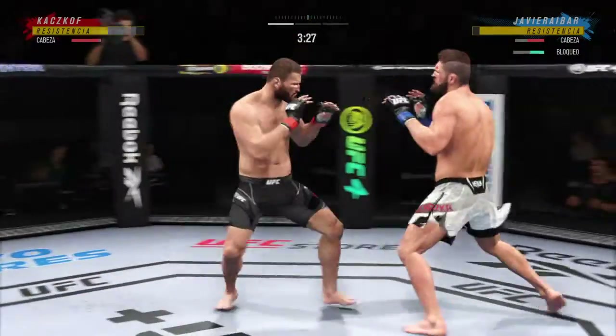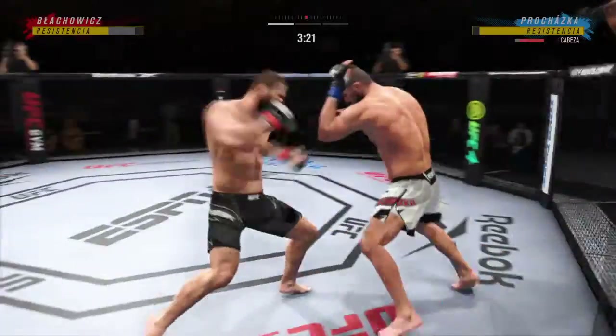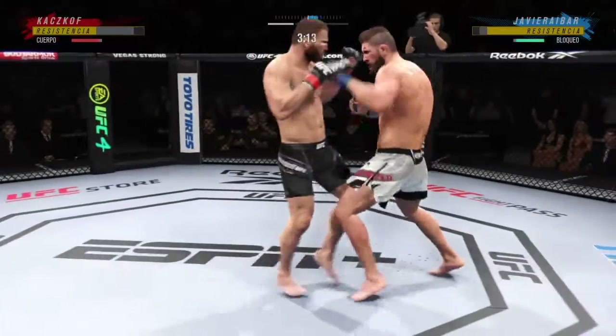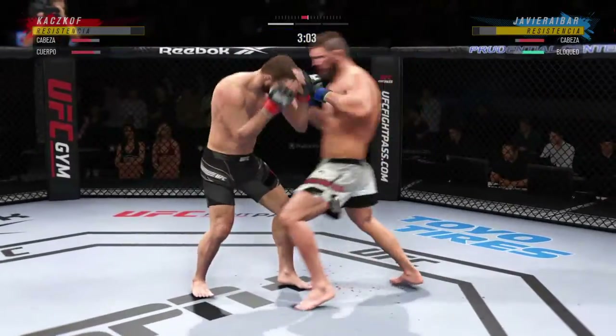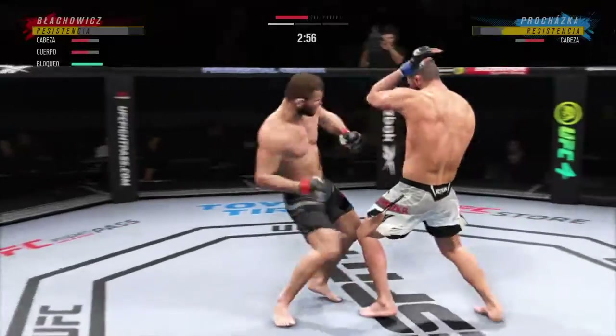He gets a lot of hands in. Now a knee. Good shot, good shot, good shot — beats the elbow there. He needs to start looking for the finish because he's got it. He's got it very fast. He's in trouble, he's getting low, he's taking so many shots.